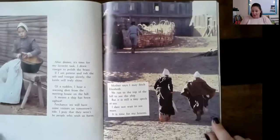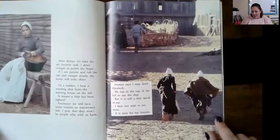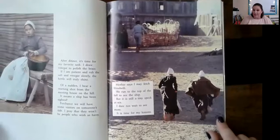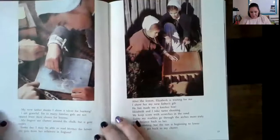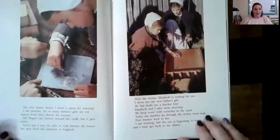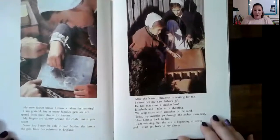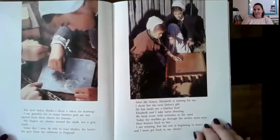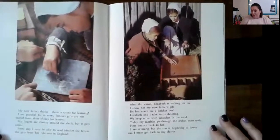'Mother says I may fetch Elizabeth. We run to the top of the hill to see the ship, but it is still a tiny speck at sea. I dare not wait to see more. It is time for my lessons. My new father thinks I show a talent for learning. I'm grateful, for in many families, girls are not spared from their chores for lessons. My fingers are clumsy around the chalk, but it gets easier. Someday I may be able to read Mother the letters she gets from her relations in England.'